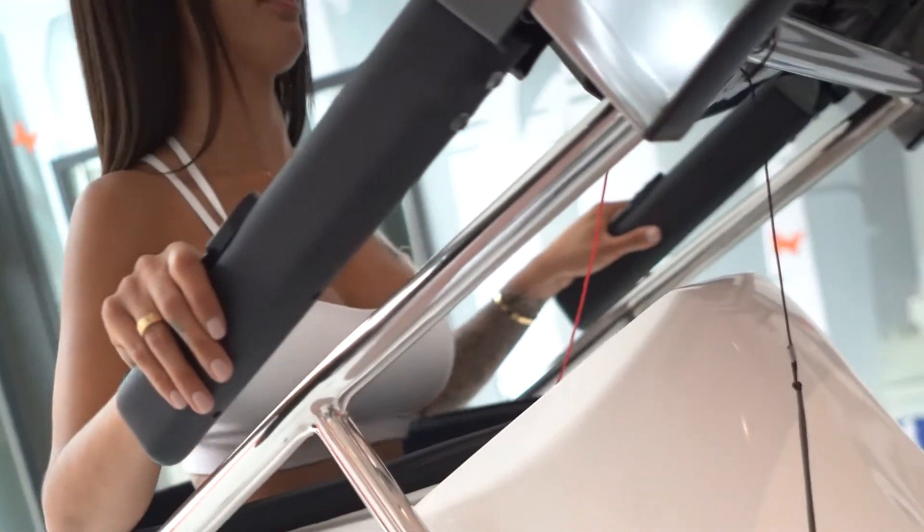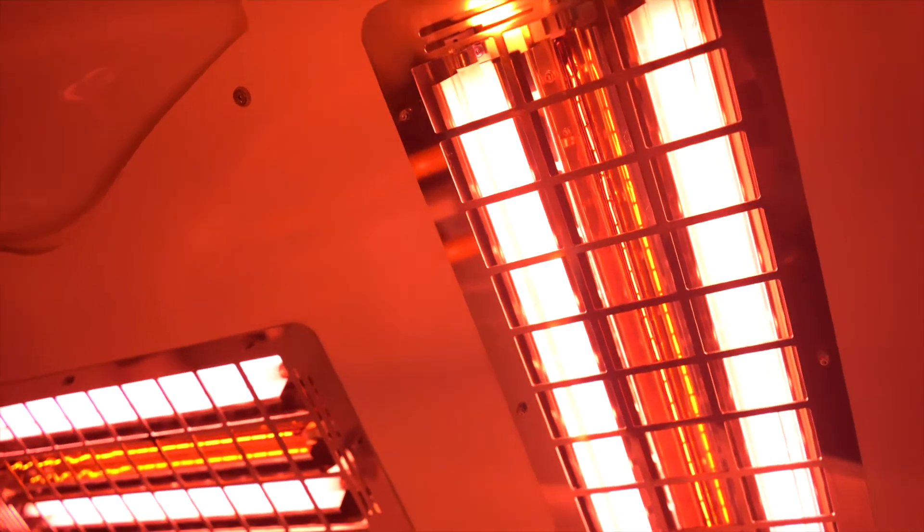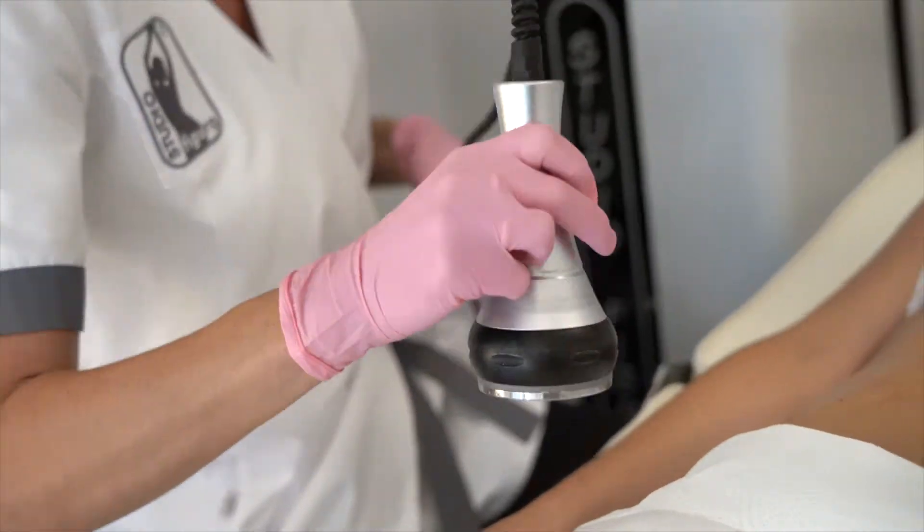The equipment may look like gym equipment but it's got advanced technology added — things like vacuum technology and light technology — which not only burn your fat faster but also improve the tone of your skin while you're working out. So no more sagging skin, no more cellulite, and you can target specific areas of your body. We also give you a complimentary diet to work with.